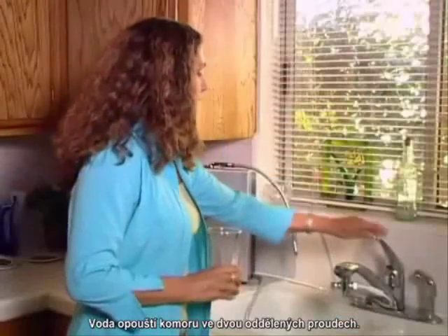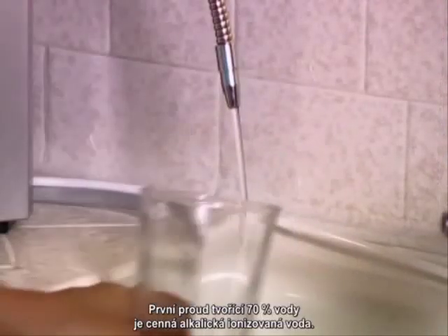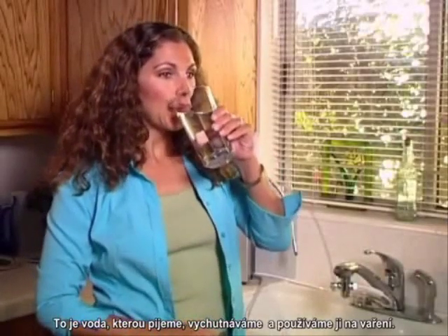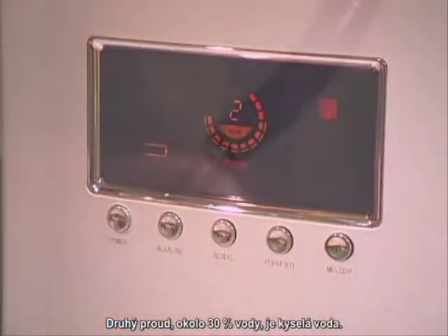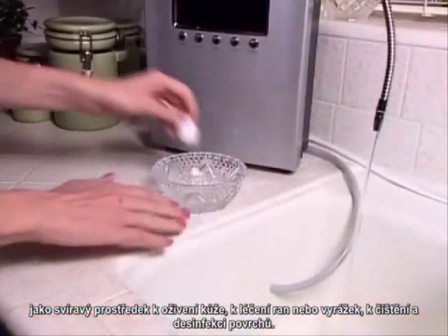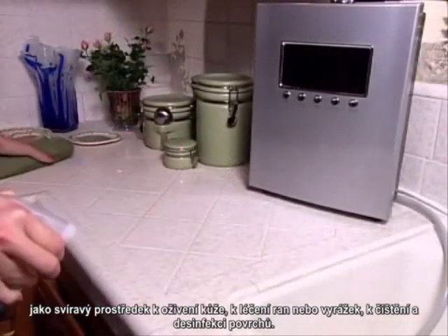The water leaves the chamber in two separate streams. The first stream — about 70 percent of the water — is the prized alkaline ionized water. This is the water we drink, enjoy, and use for cooking. The other stream — about 30 percent of the water — is the acidic stream. It can be used for a myriad of purposes: as an astringent to help beautify the skin, to help heal wounds or rashes, or for cleaning and disinfecting surfaces.